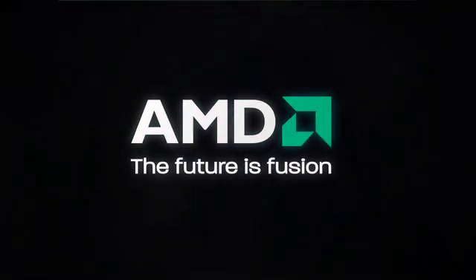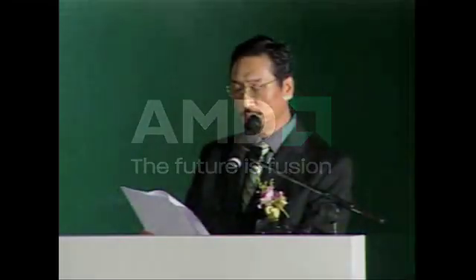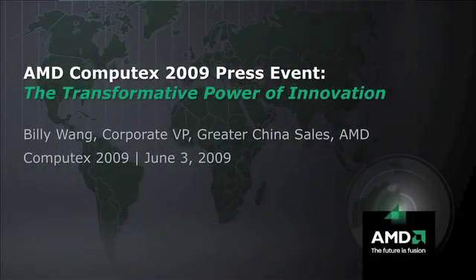Today you will hear from AMD and our partners about the transformative power of innovation — how AMD and its partners are transforming the computing experience of the end user, how our industry itself is transforming, and lastly how AMD itself has transformed as a company in its 40th year. With that, it's my honor to introduce Senior Vice President of AMD Product Group, Mr. Rick Bergman.